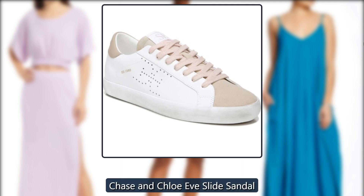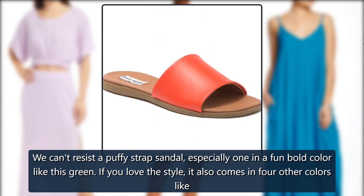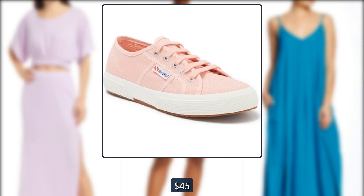Chase and Chloe Eve Slide Sandal. We can't resist a puffy strap sandal, especially one in a fun bold color like this green. If you love the style, it also comes in four other colors like yellow and black — just $25, down from $45, at Nordstrom Rack.